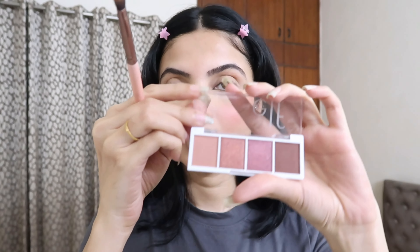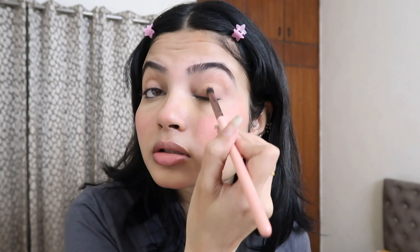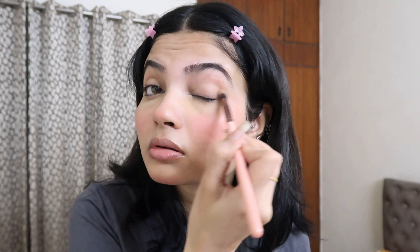I'm going to use this eyeshadow palette and just pick one shade to use on the outer corner of my eye to add some definition.